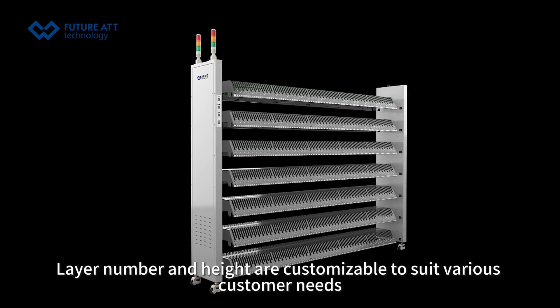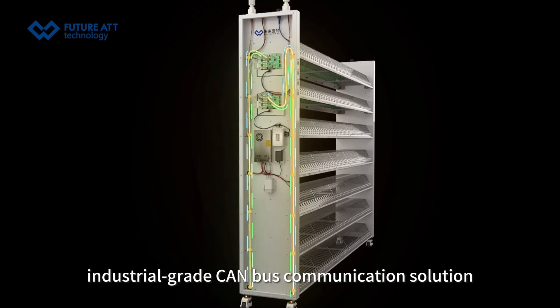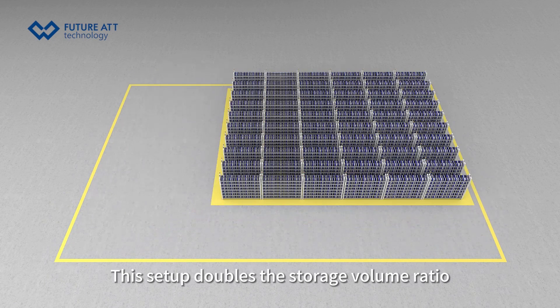Layer number and height are customizable to suit various customer needs. Industrial-grade communication solutions support multiple unit wiring with connections of up to 25 racks. This setup doubles the storage volume ratio.